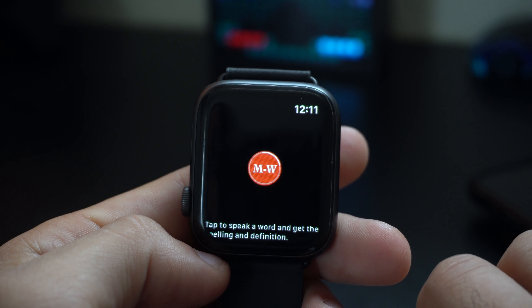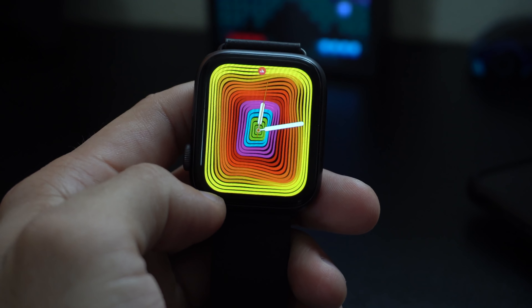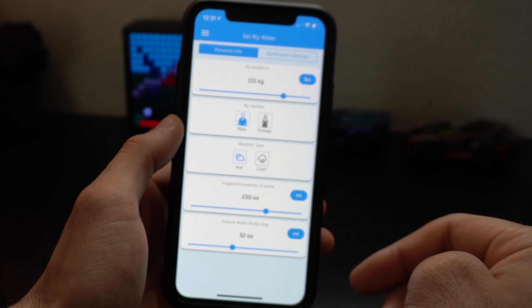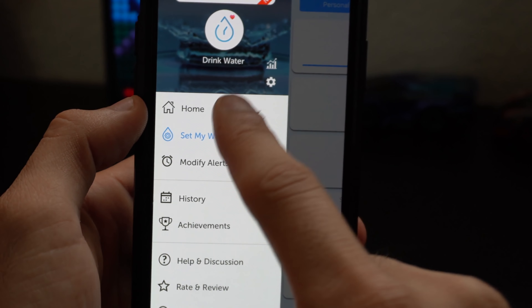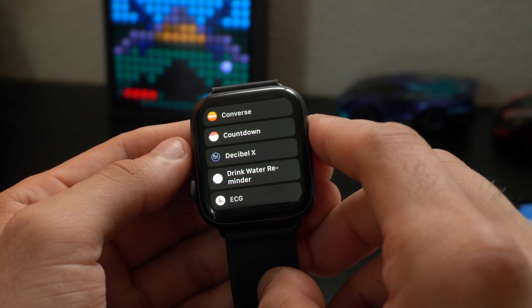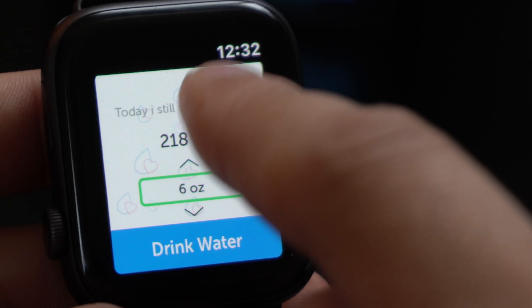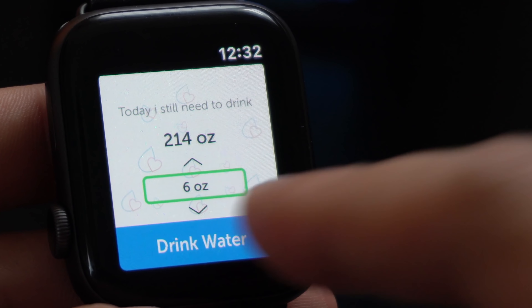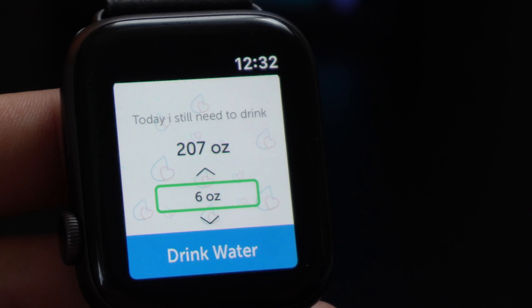On some of my other Apple Watch videos I got a handful of comments from people requesting a good water tracking app, and I think I found a great one — it's called Drink Water Reminder and it's free to download. When you launch it on your smartphone you input your weight, height, and other info, and it gives you a recommended daily water intake. It reminds you to stay hydrated, which is important because when you're working at a desk it's easy to forget to drink water. It sends you notifications when it's time to drink the next batch of water, and you can log that information from your Apple Watch — it also syncs that data to your Health app.